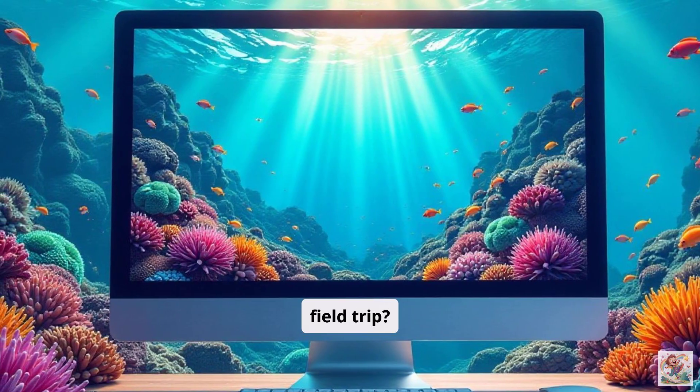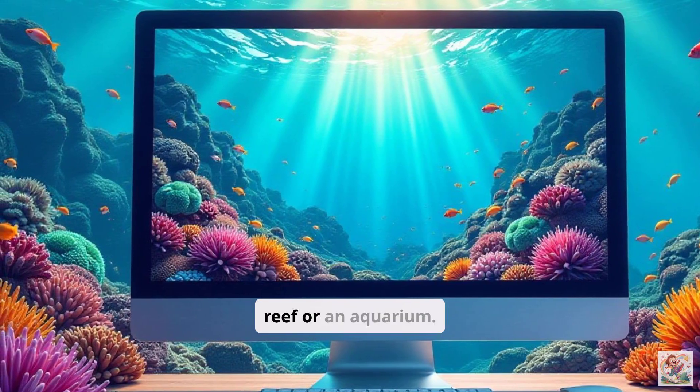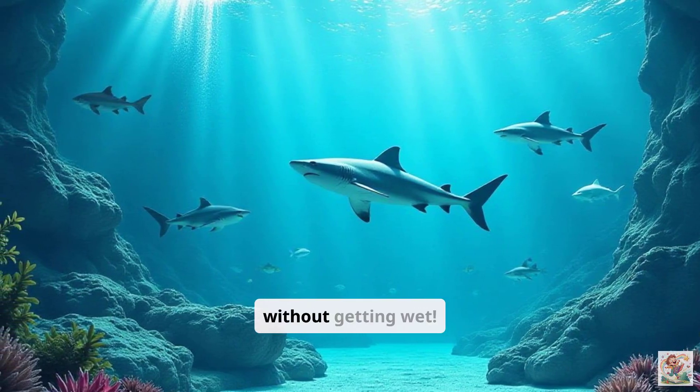How about taking a virtual field trip? We can watch videos that take us right into a coral reef or an aquarium. It's like being there without getting wet.